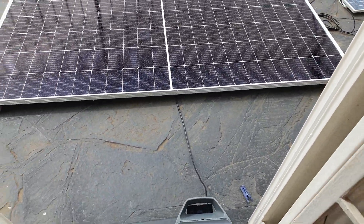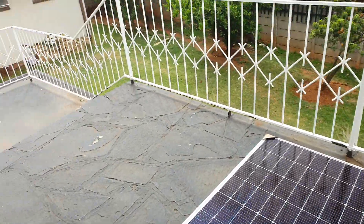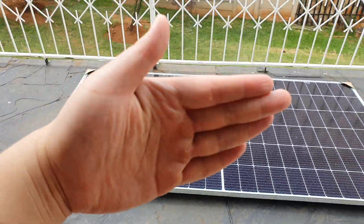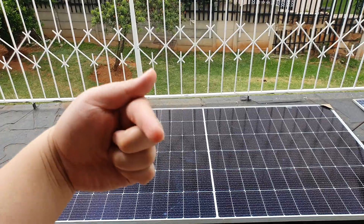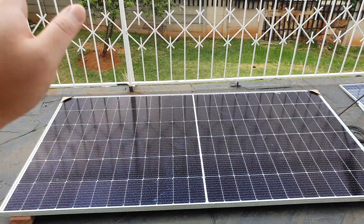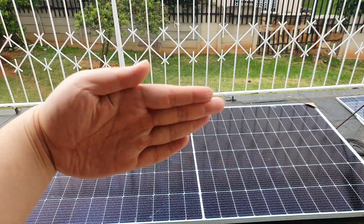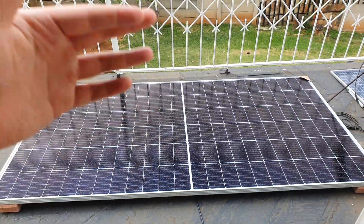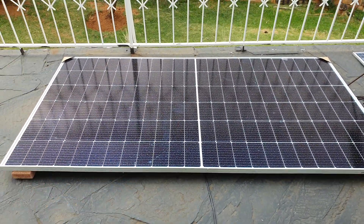I'm planning to put the panel on that side, hanging flat, because the morning sun comes from that direction. And if you mount it flat along the railing like this, even if it hails it won't be able to smash the glass — because these days in South Africa the hail is like ice balls.